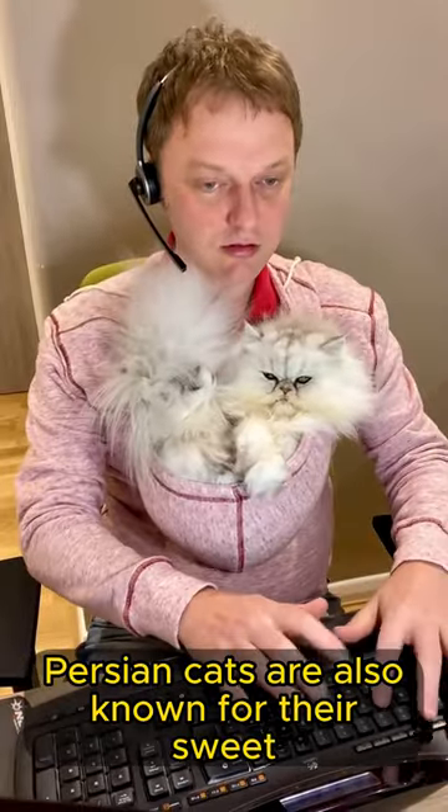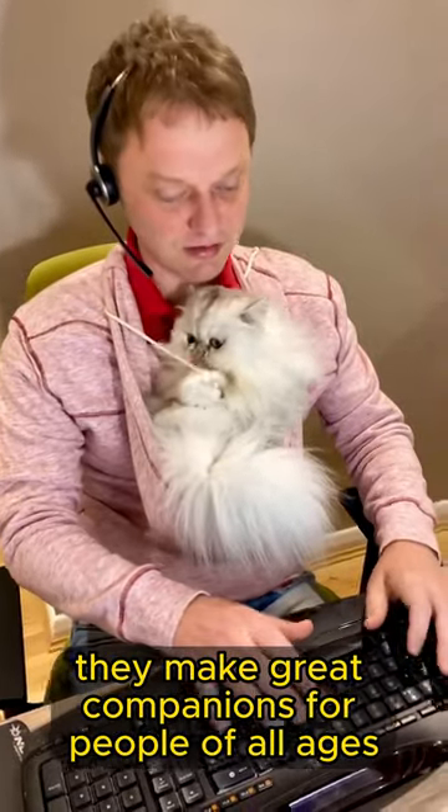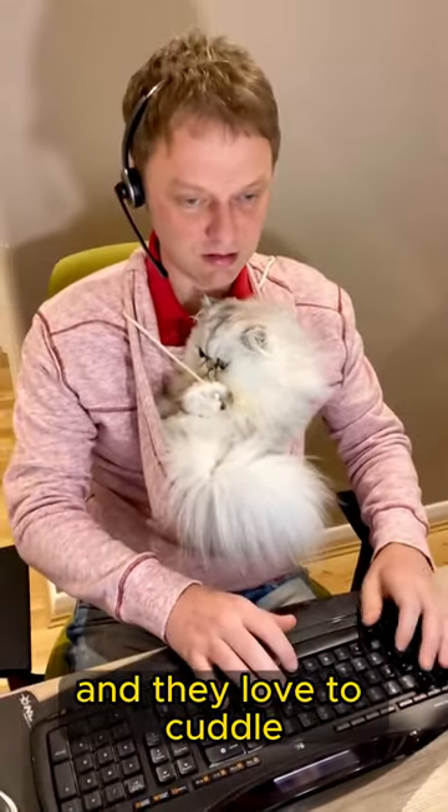Persian cats are also known for their sweet and affectionate personalities. They make great companions for people of all ages, and they love to cuddle.